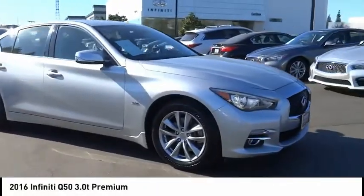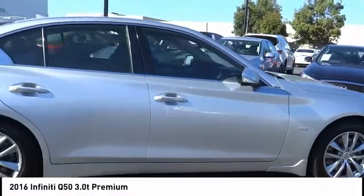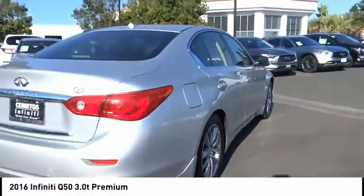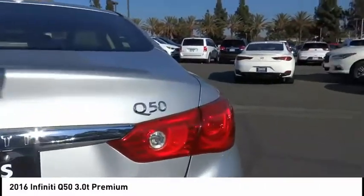Stop by and take a look at the 2016 Infiniti Q50. The Q50 has elevated design expression by breaking all the design rules. Along with the signature appearance, it also comes with power.